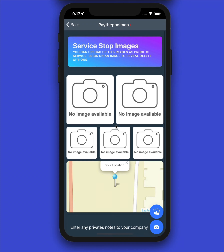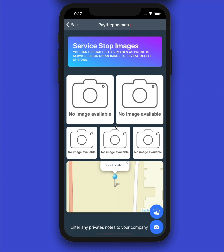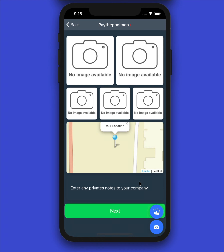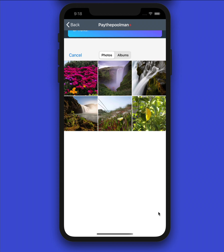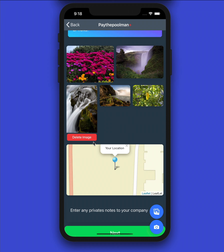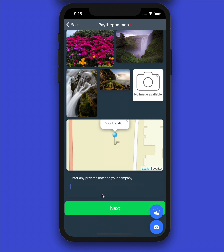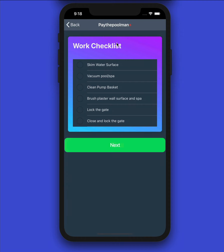Hitting Next, we have the ability to add five service stop images. You'll typically want to take pictures that prove you were there — pictures of the jacuzzi if they have one, the skimmer basket, the pump basket, the shallow end, the deep end, or a water feature. Add pictures the same way we did with equipment. If you need to delete pictures, hit the delete image button. If you need any private notes — notes that go directly to your company and not to the customer — you can type those in here. Then hit Next.